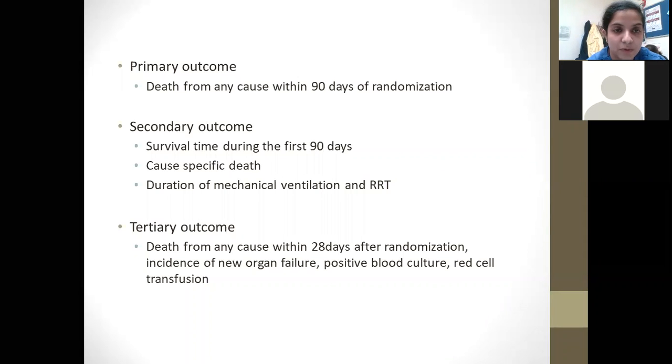The trial looked for three outcomes. The primary outcome was death from any cause at 90 days since randomization. The secondary outcome was survival time during the first 90 days, cause-specific death, and duration of mechanical ventilation or renal replacement therapy. The tertiary outcome was death from any cause within the first 28 days after randomization, incidence of new organ failure, a positive blood culture, or requirement for blood transfusion.